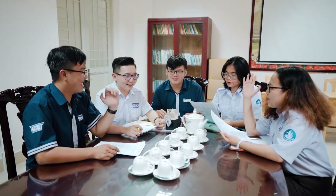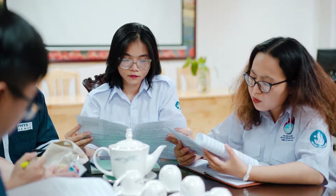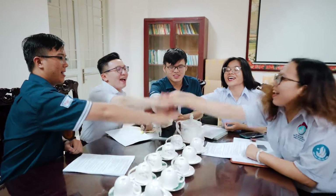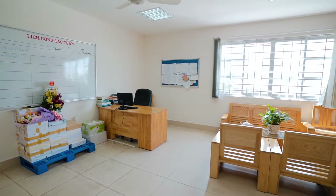Also, in this room, every lecturer has a filing cabinet to receive notices from the department and the university. Although the university has a library with an assortment of reference books, in this room we still arrange a small bookshelf to support the research activities of lecturers and students.